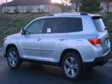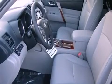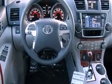Features include heated seats, a navigation system, Bluetooth cell phone integration, traction control and stability control systems, and a parking camera.